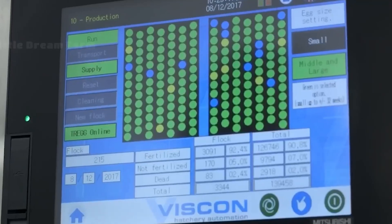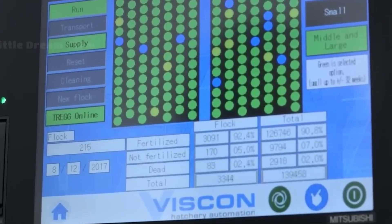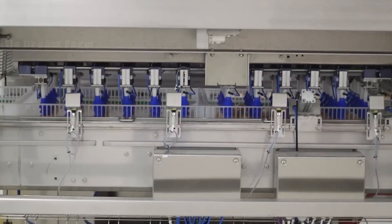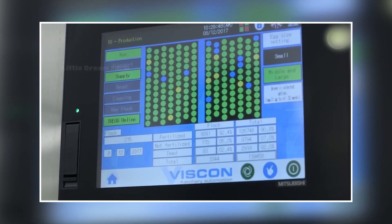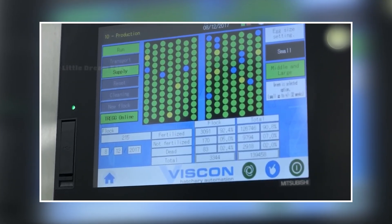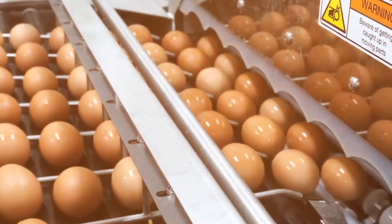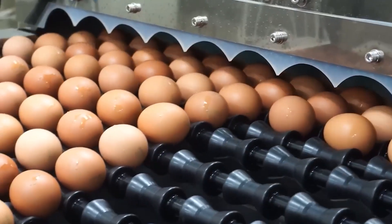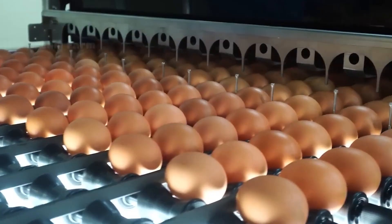According to industry practices, the incubation period for broiler eggs is about 21 days. Digital sensors alert operators to variations in temperature or humidity. Some advanced hatcheries even employ real-time monitoring systems that adjust conditions automatically. The goal is maximizing the hatch rate — the percentage of fertile eggs that successfully produce viable day-old chicks — while minimizing embryo mortality.